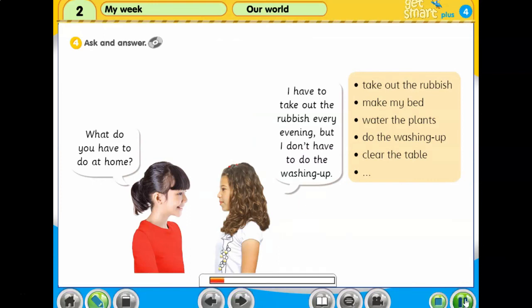4. Ask and answer. What do you have to do at home? I have to take out the rubbish every evening, but I don't have to do the washing up.